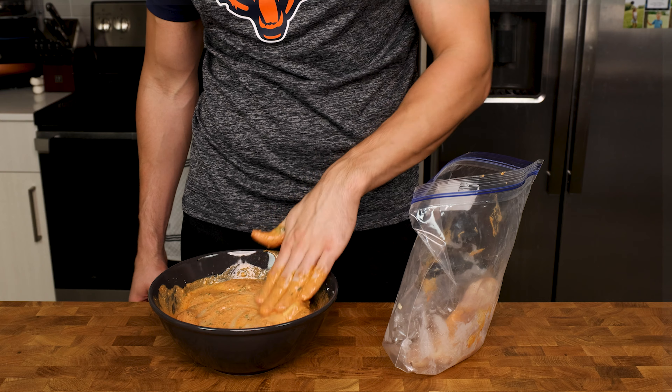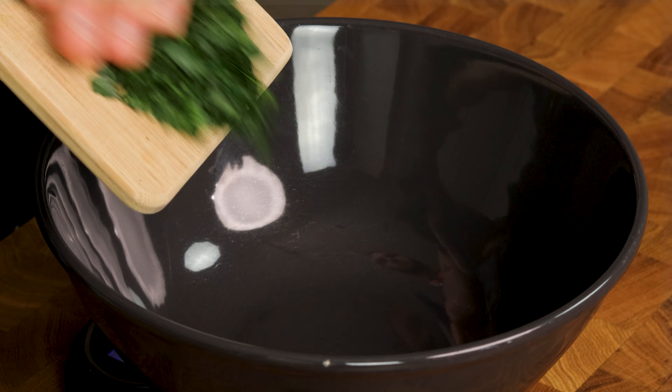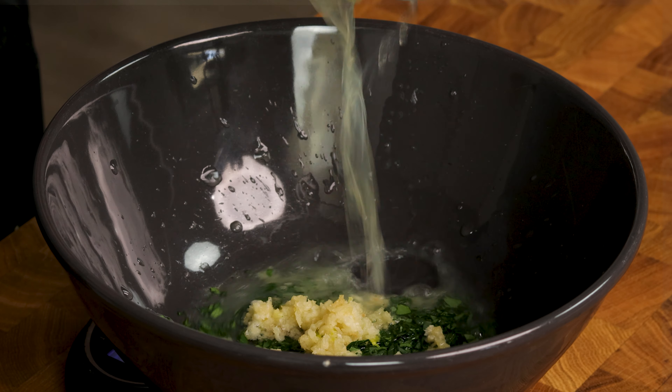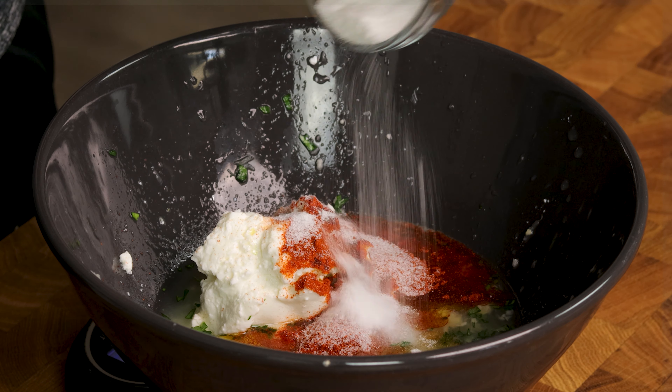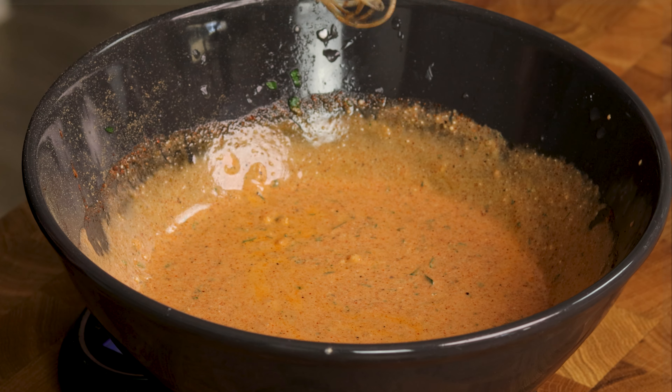We are going to start by getting our chicken marinated. For that, we will grab a large bowl and into it add freshly chopped parsley, white vinegar, garlic, lemon juice, fat-free Greek yogurt, olive oil, smoked paprika, salt, MSG, and crushed black pepper. Whisk these ingredients together and let's grab our prepped chicken breasts.